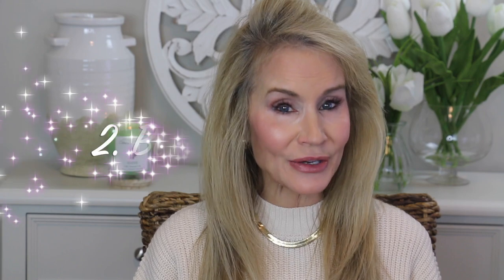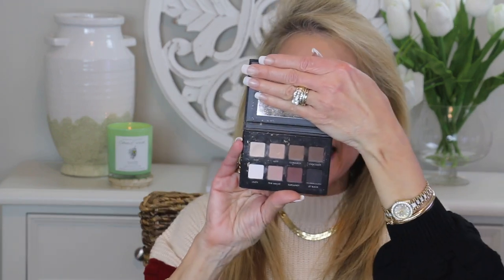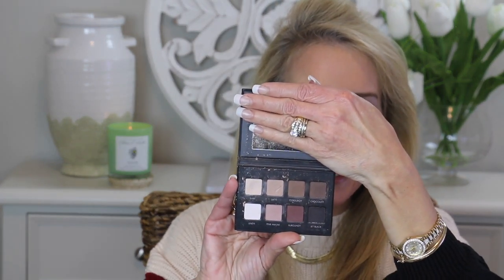Tip number two is to back off on shimmery shadows. I still like them, but I have a different way to wear them. I absolutely love this Natasha Denona palette — look at all those shimmers — but I've really realized through looking at my videos that it is very aging to use total shimmer shadows all over your lid. What I have on today is a matte shadow — the Lorac Pro matte palette. It has very neutral matte shadows, which is wonderful. I have a lighter color in the transition than I normally do, and that is another mini tip: if you want to look younger and fresher, always opt for the lighter color.